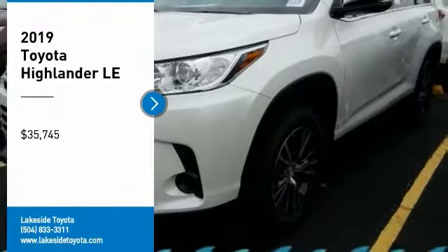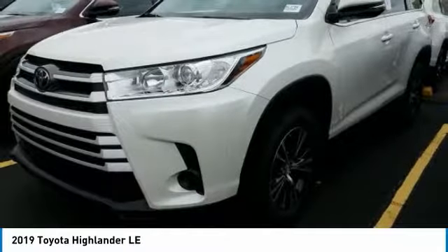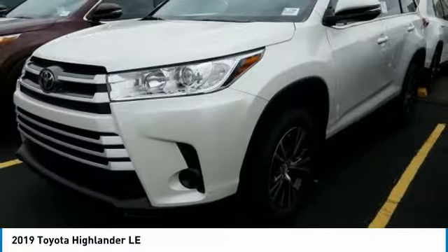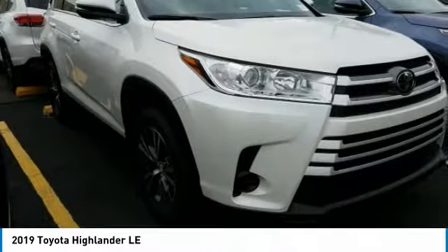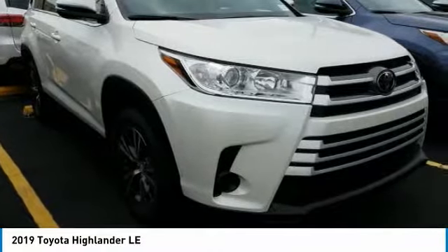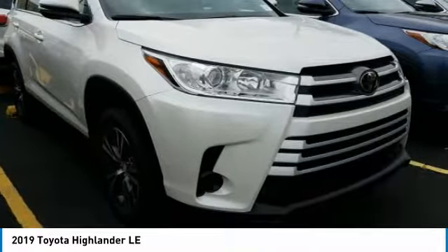We are pleased to show you the 2019 Highlander. The Highlander is the SUV that's thought of everything. The Highlander offers seating for up to seven and features Toyota's innovative center stow design — the second row bench seat folds away leaving a pair of captain's chairs.